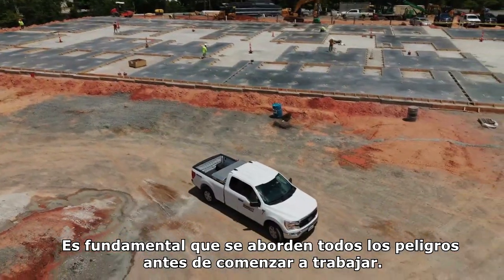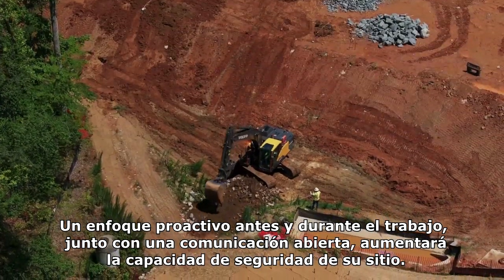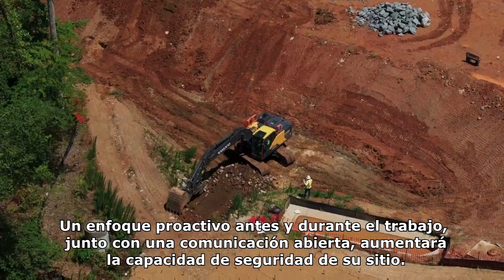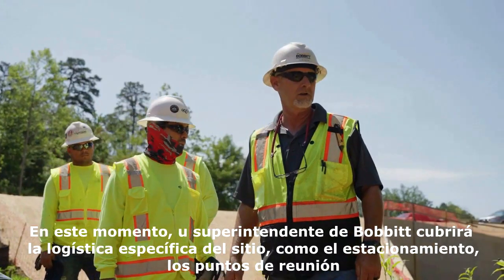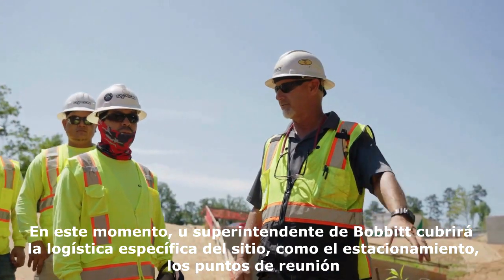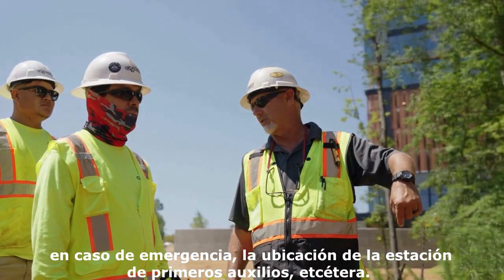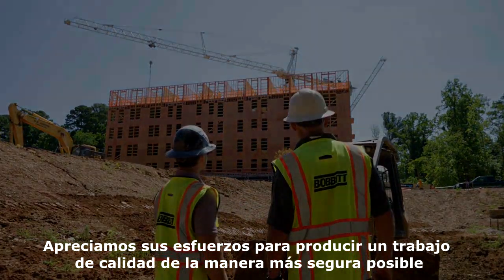It is critical that all hazards are addressed prior to starting the job. A proactive approach before and during work, along with open communication, will increase your site's safety capacity. Thank you for watching this site orientation. Your Bobbitt superintendent will cover site-specific logistics such as parking, muster points in case of emergency, location of first aid stations, etc. We appreciate your efforts to produce quality work in the safest manner possible.